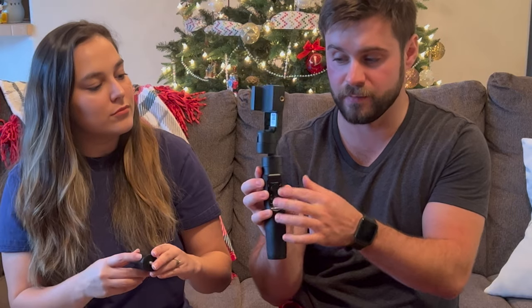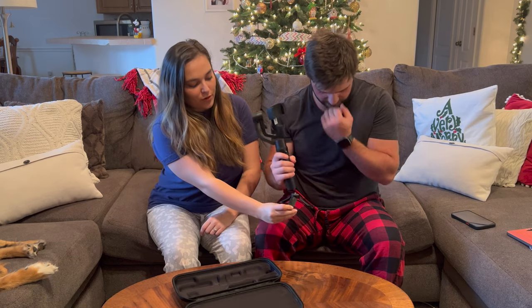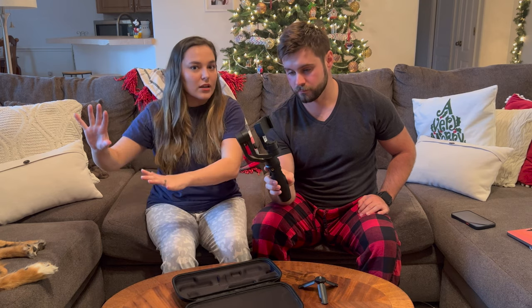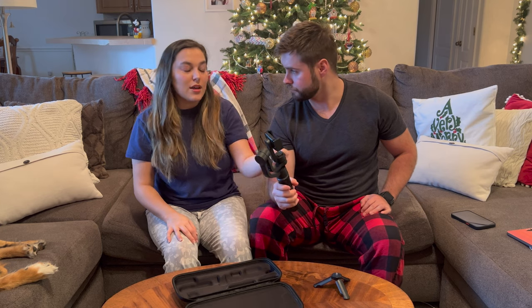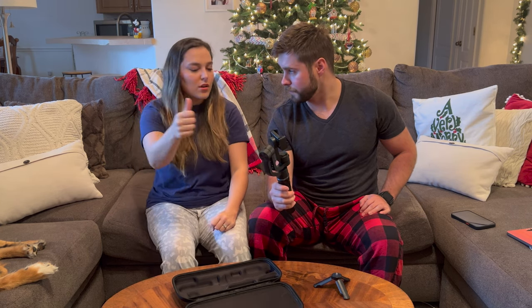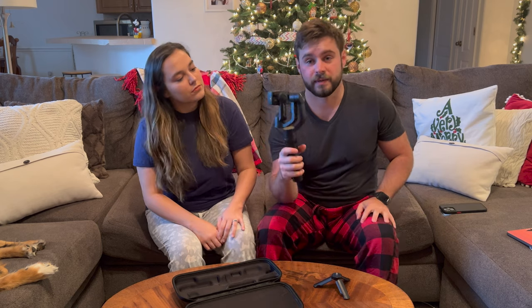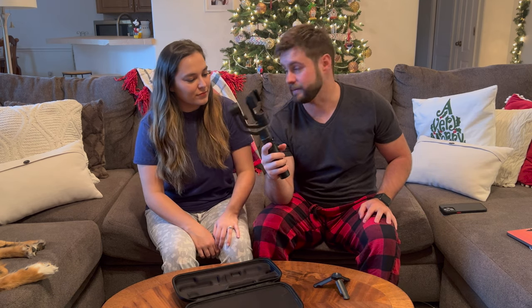First up on our recording stuff is this phone gimbal. It has a trigger on the back and a little D-pad that you can use to move it around, plus a tiny little tripod with screws on the bottom. We've used this to film some of our channel's videos, but with the iPhone 13 Pro Max's great image stabilization, we really don't need to use it as much anymore. It's still great as a small tripod if you just need it sitting somewhere to film. It moves super smooth, and the trigger is for action shots — holding it while panning keeps the phone steady. It has multiple settings and an app. We've used it at the parks, at Disney, and around the house.